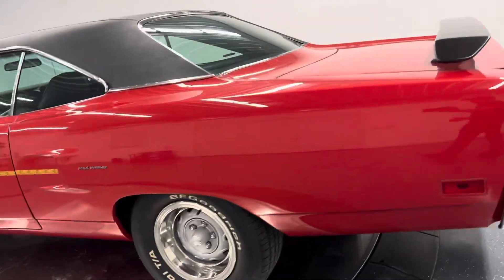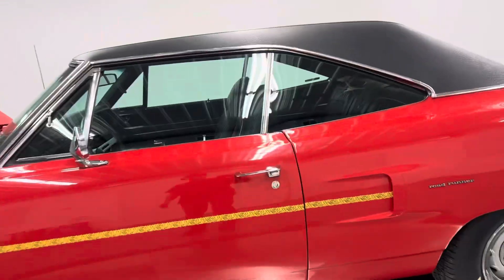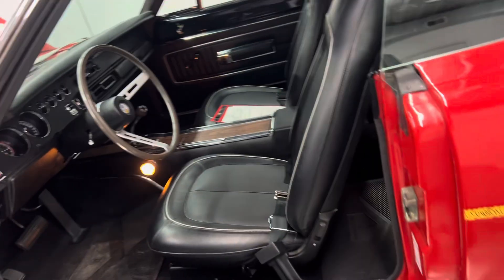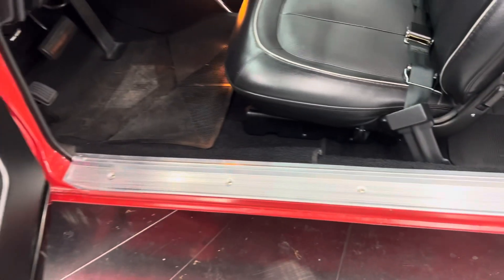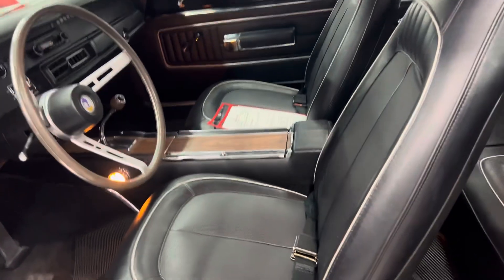383 numbers matching, automatic transmission, power steering, power brakes, factory air conditioning, factory bucket seats, factory console. Beautiful car.